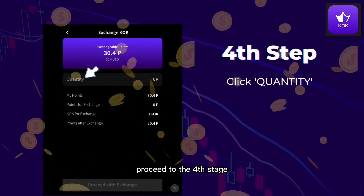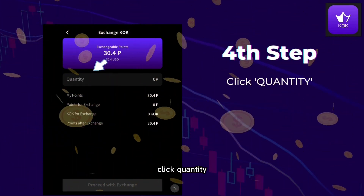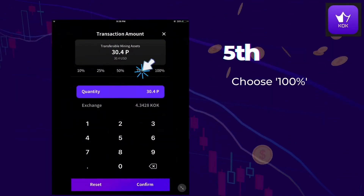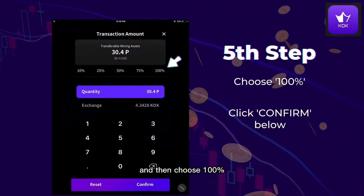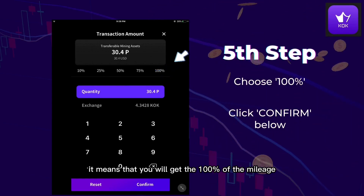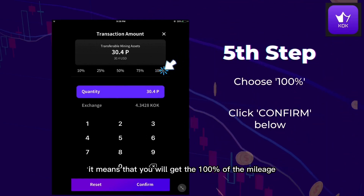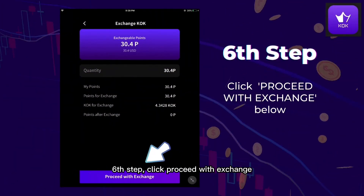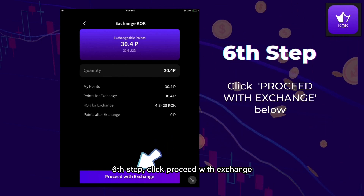Proceed to the fourth stage. Click Quantity, and then choose 100%. It means that you will get 100% of the mileage. Sixth step, click Proceed with Exchange.